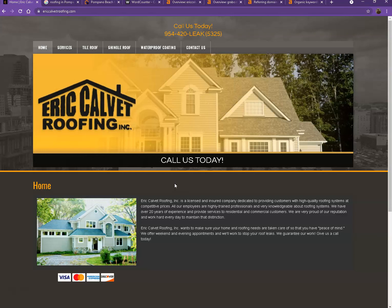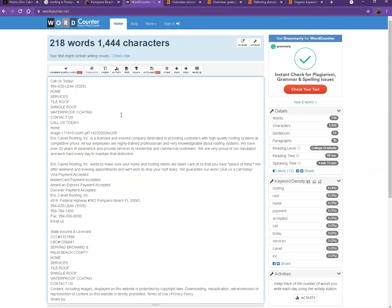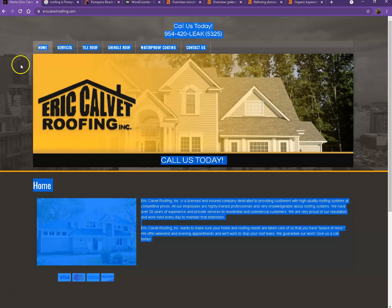So let's go ahead and do a quick count just to see how many words you have on your homepage. Currently you only have 218 words, which is quite behind the goal of 1,500 words that Google is looking for — that way Google will actually consider your website a trustworthy website.